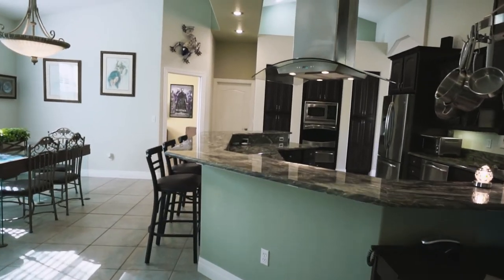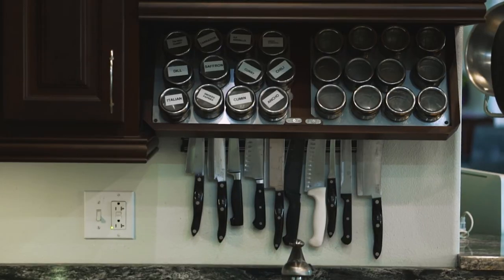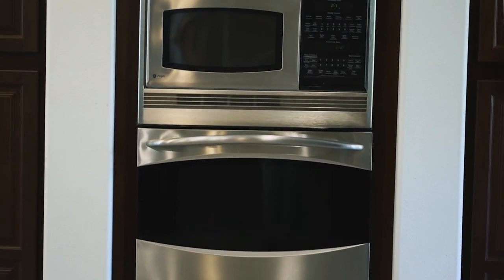This gorgeous kitchen is a chef's dream with an open floor plan for conversations while entertaining, granite countertops, stainless steel appliances, double sinks, a hood with the gas stove, and an oven with a warming drawer.